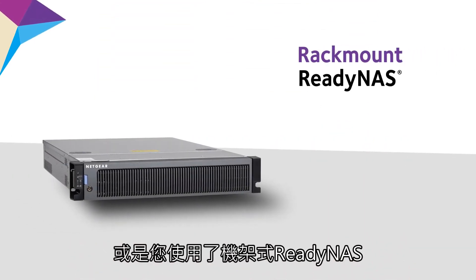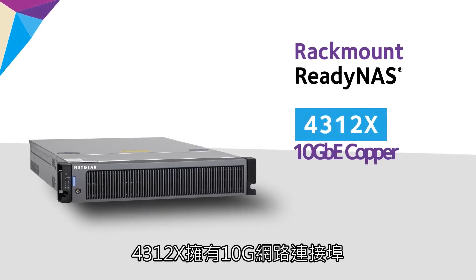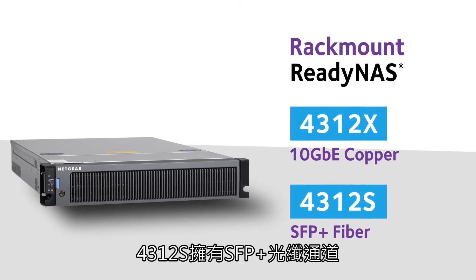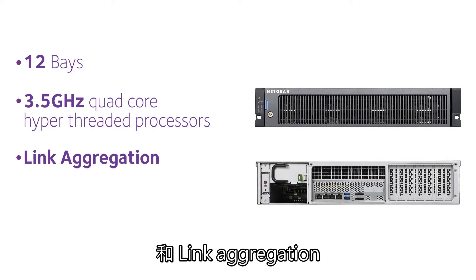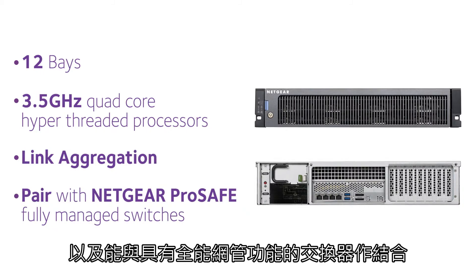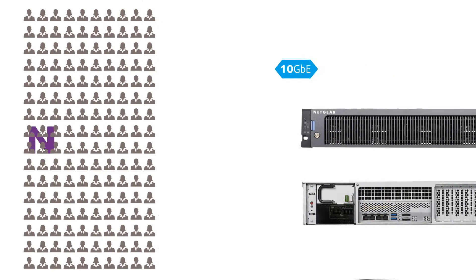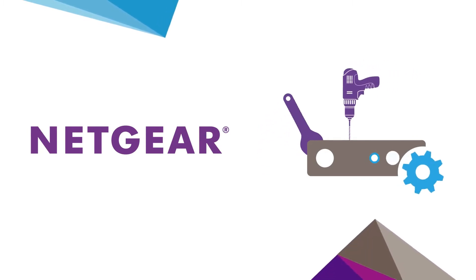Or you could install a rack mount solution, which comes in two configurations: the 4312x with 10 gig copper and the 4312s with an SFP+ fiber connection. Both feature 12 bays, 3.5 GHz quad core hyper-threaded processors, link aggregation, and the ability to pair with Netgear ProSAFE fully managed switches to form a redundant network — providing a bulletproof 10 gig Ethernet storage solution for up to 160 people. At Netgear, we've spent the past few years engaged in aggressive product development.